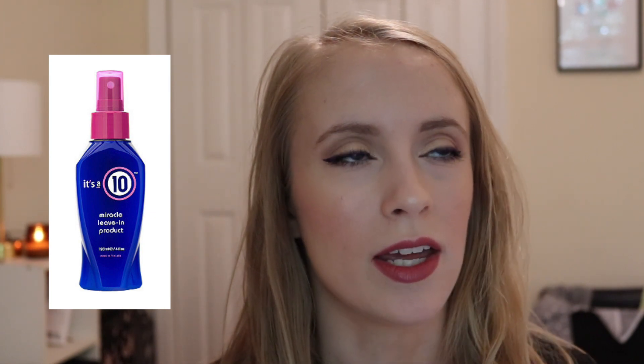The last thing from July 2016 that I no longer have is the It's a 10 miracle leave-in product. I think my mom still uses it — she really likes It's a 10 brand. However, they're not on Logical Harmony's cruelty-free list, though I think they may be Leaping Bunny certified, so you'd want to do your own research. I don't purchase from them anymore because they're really expensive and I like to be sure a brand is cruelty free. I do remember really liking the product — it made my hair super soft and smelled really good.